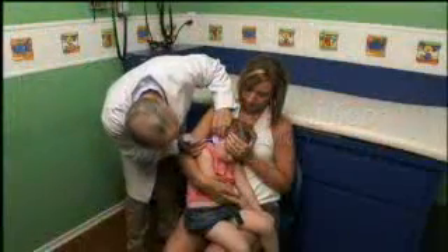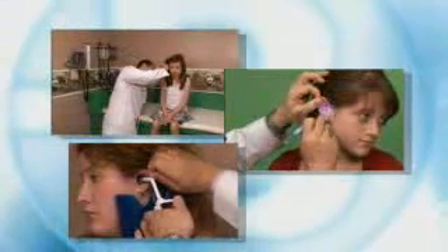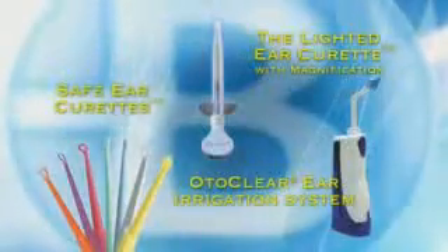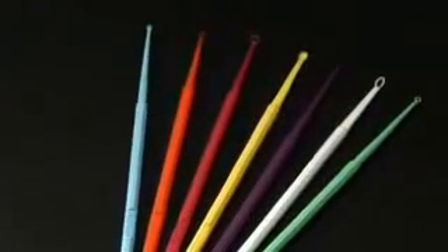The key to resolving all of these problems is cerumen removal. This video will demonstrate the proper technique for safe cerumen removal using Bionics Safe Ear Curettes, Bionics Lighted Ear Curettes, and the Bionics OtoClear Ear Irrigation System. Each of these patented products has been proven clinically effective in safely removing cerumen from patients of all ages.